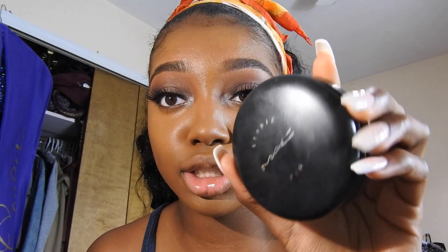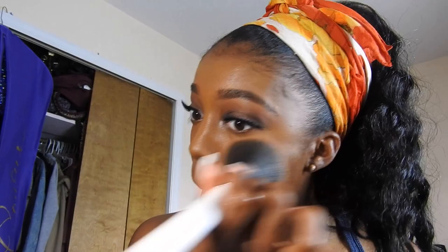I'm gonna set my concealer with my MAC Studio Fix Powder. Then I'm going to set the rest of my face with the Maybelline Fit Me Matte and Poreless Foundation Powder. My camera's about to die and I'm not even done — this is terrible. So I'm just going to highlight and contour and then I'll be back.